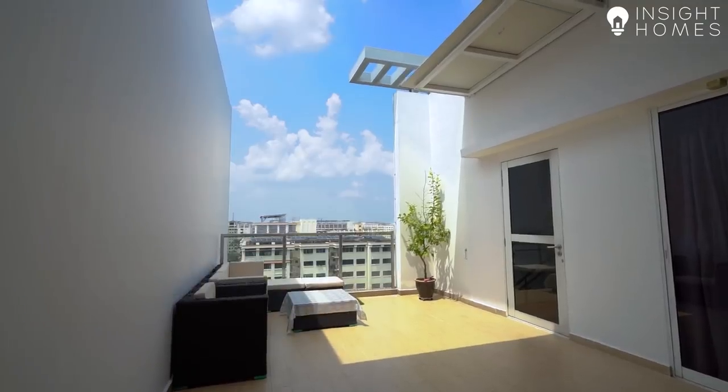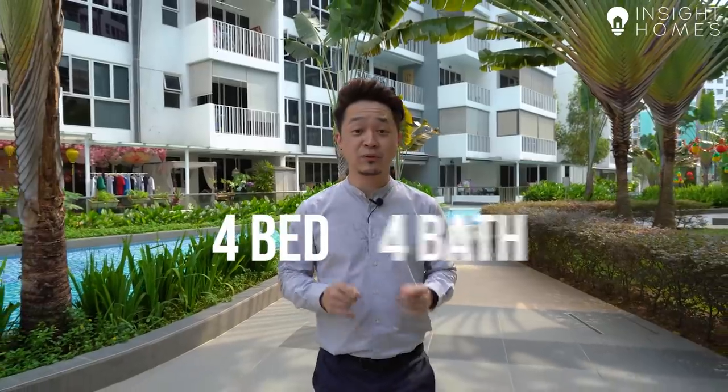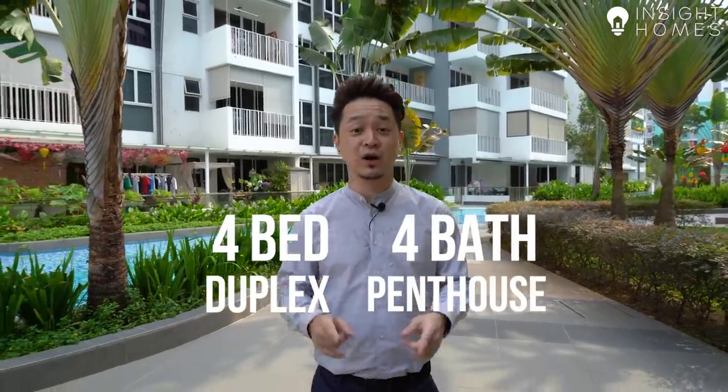Hi, welcome back to Inside Homes. If you're in the market for a really spacious and exclusive penthouse with its own private roof terrace, we've got something really interesting for you today. We're in the Woodlands area at a newly MOP-ed development called Forestville, and we've got a 4-bedroom, 4-bathroom duplex penthouse to show you — all of this for under $2 million. Let's go take a look at the unit now.